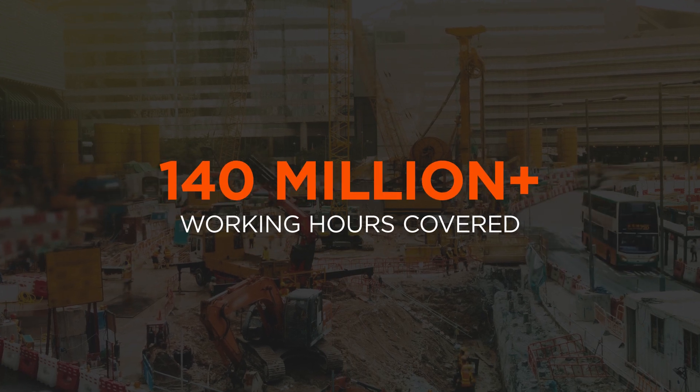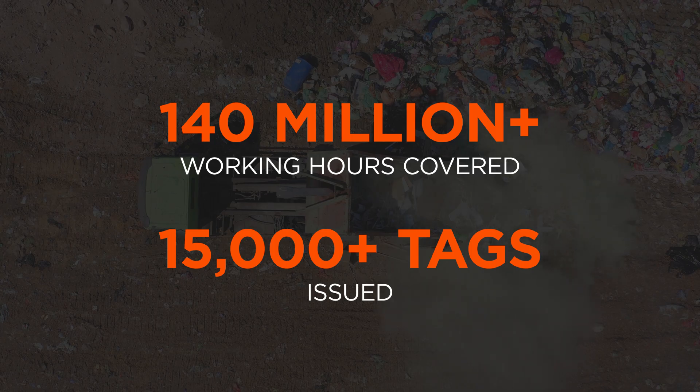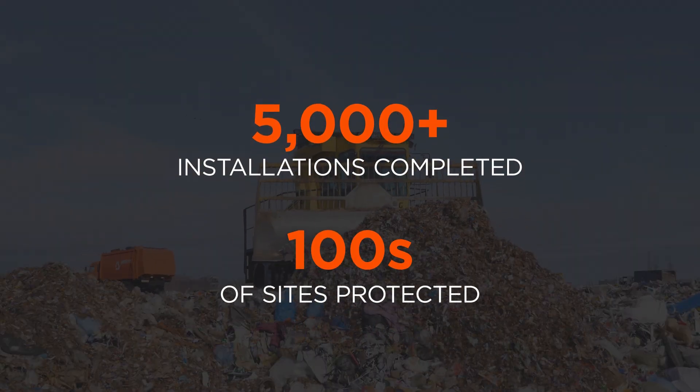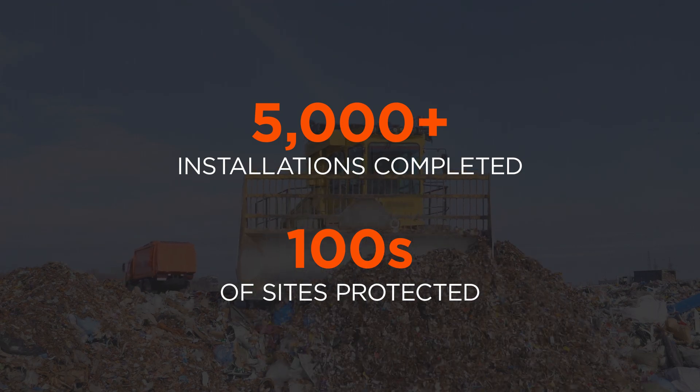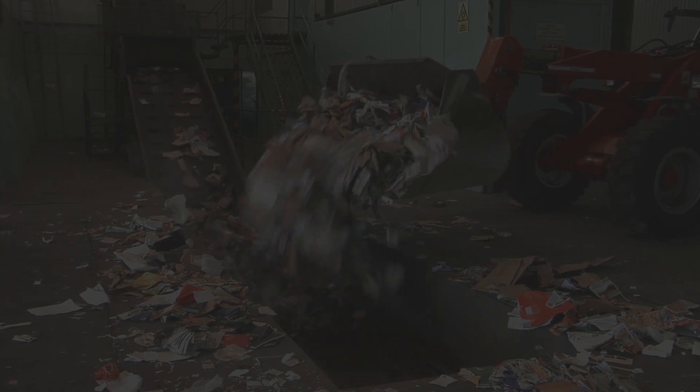SiteZone Safety are the UK's leading provider of plant-to-pedestrian interface solutions. With millions of hours worked, thousands of installations completed and tens of thousands of tags issued, the SiteZone Proximity Warning System is your plant-to-pedestrian interface solution.